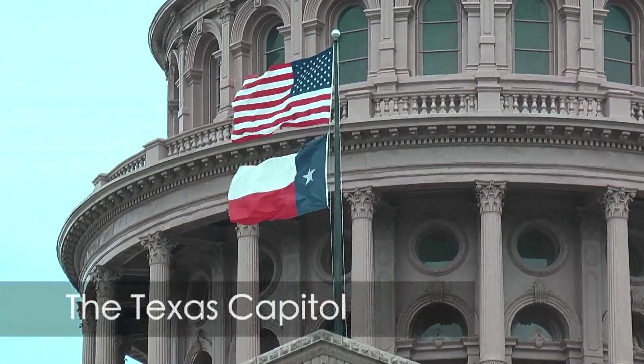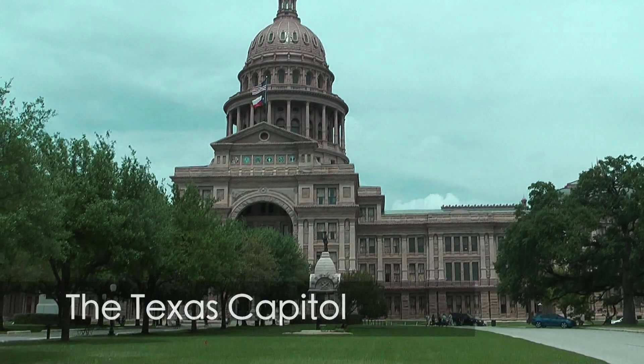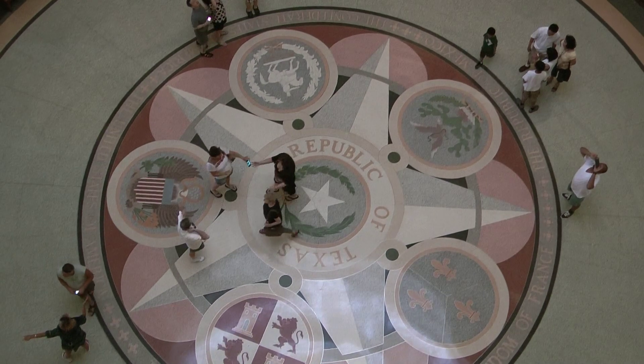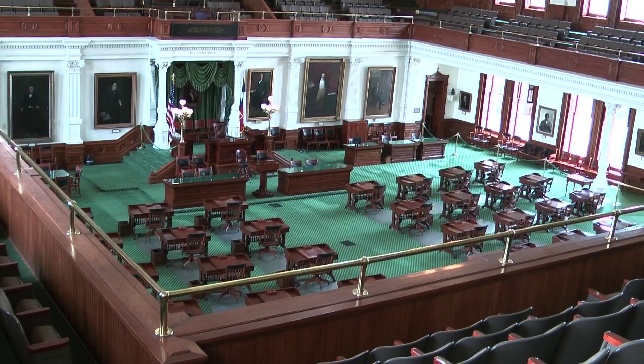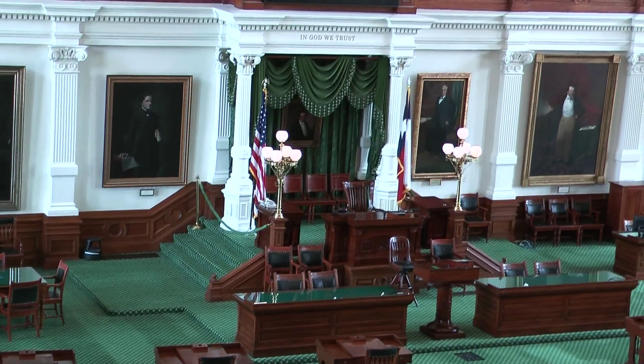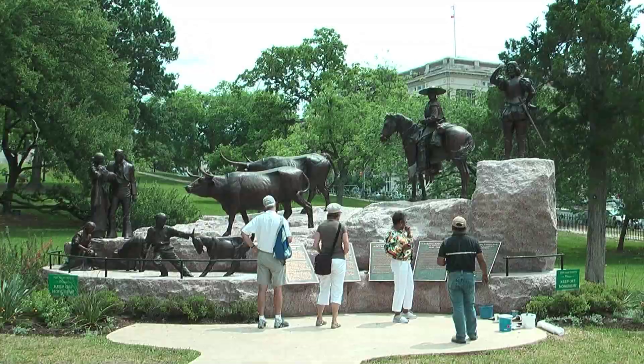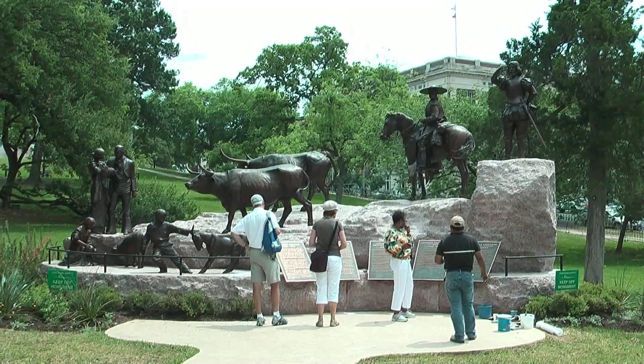We visited the landmark Texas Capitol building and took the free tour to learn all about government in the state of Texas. The senate chamber and the house of representatives are open to visit too. In the grounds you'll find many different monuments commemorating aspects of Texan history.